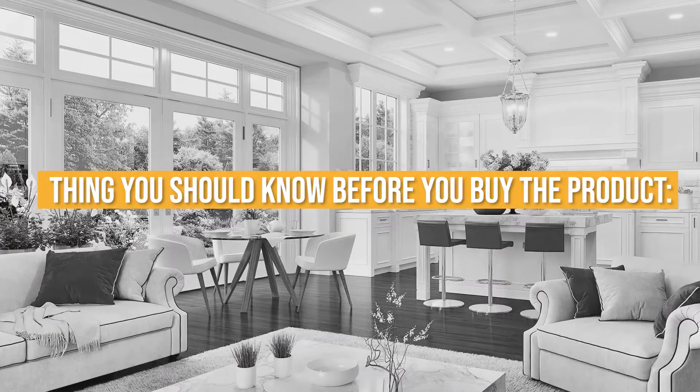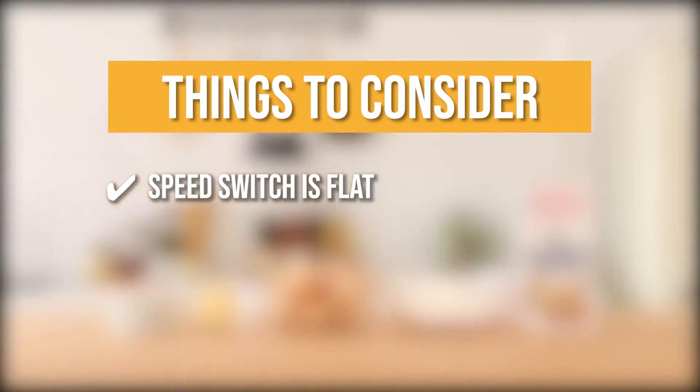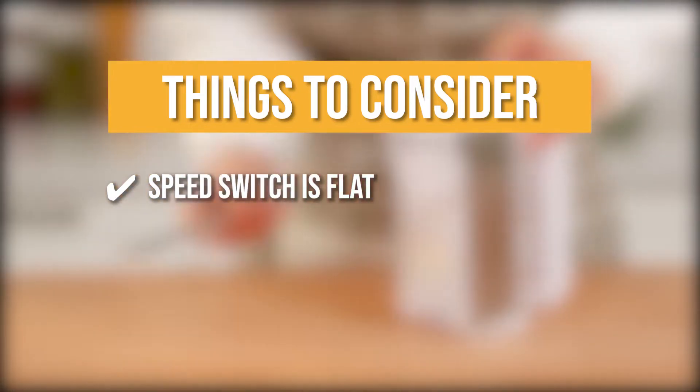Keeping all that in mind, the thing you should know before you buy the product is the speed switch is flat, so it is a little bit challenging to change speed, specifically if you have small hands.